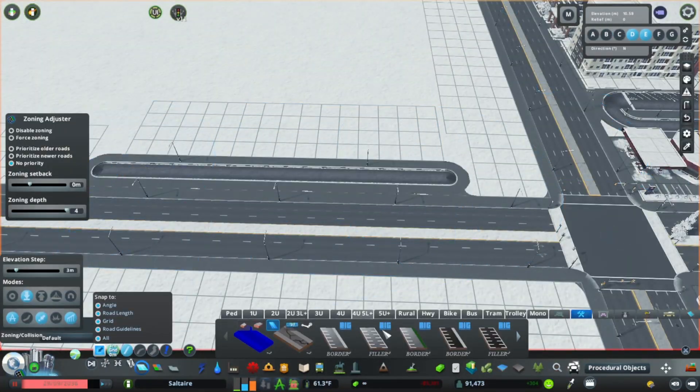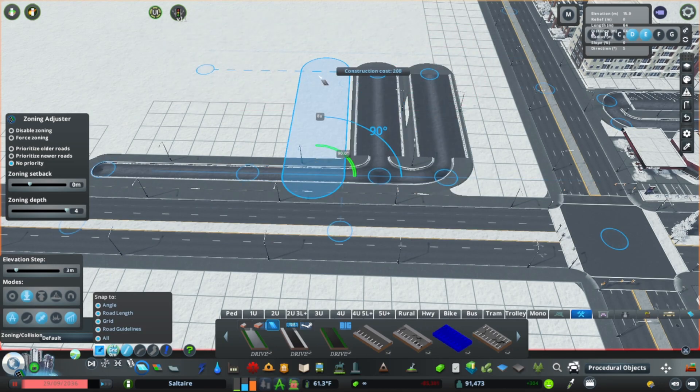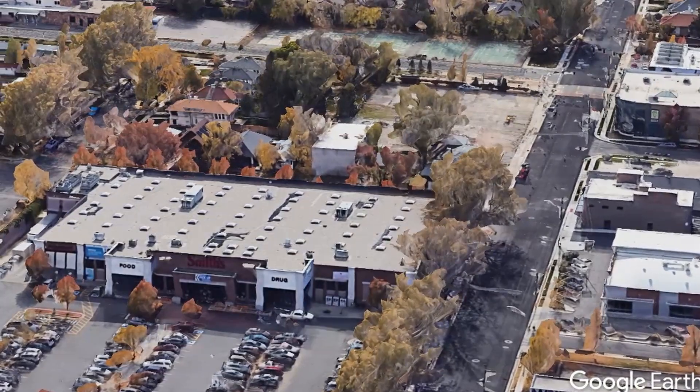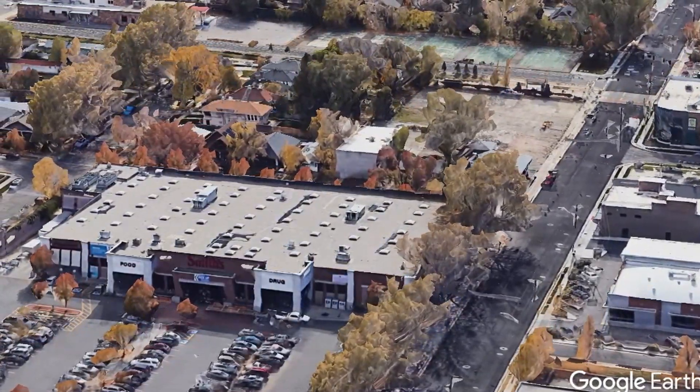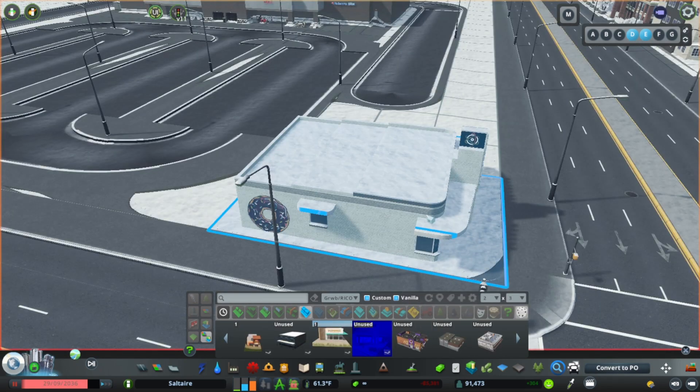The quintessential Utah grocer is Smith's, and Sugarville has its very own location as well. I'm roughly basing the layout of the store on the Sugarhouse location, but swapping out the beauty salon on the corner for a donut shop.